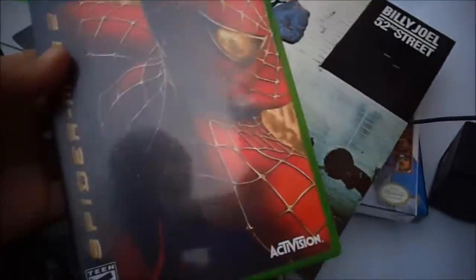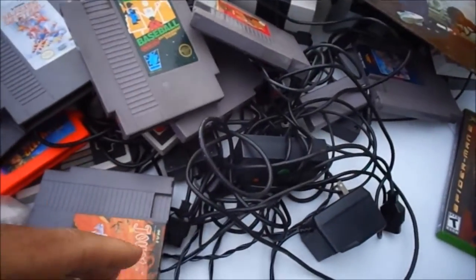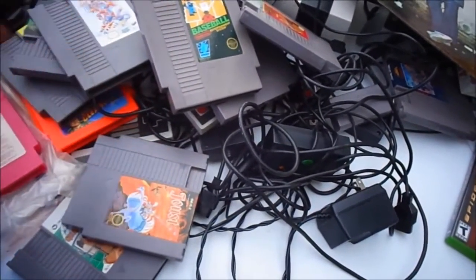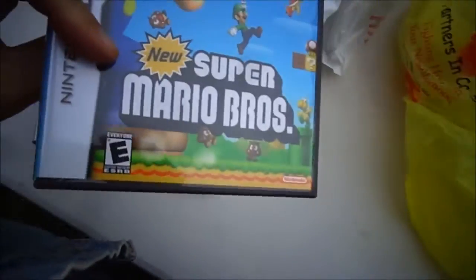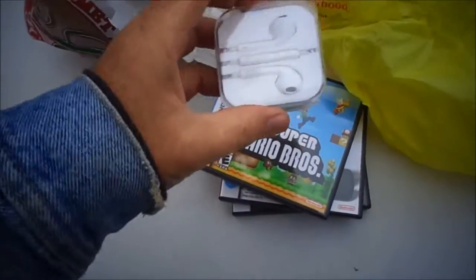At another house sale for $4, I got a really clean Billy Joel album and a Spider-Man 2 Xbox game, also clean. Then at another sale, for $16, I bought Star Wars Force Unleashed, Mario Kart DS, and Super Mario Brothers DS. These are not very valuable games but I should at least be able to double my money. And these headphones were a dollar — they look like nice ones and I can always use headphones.